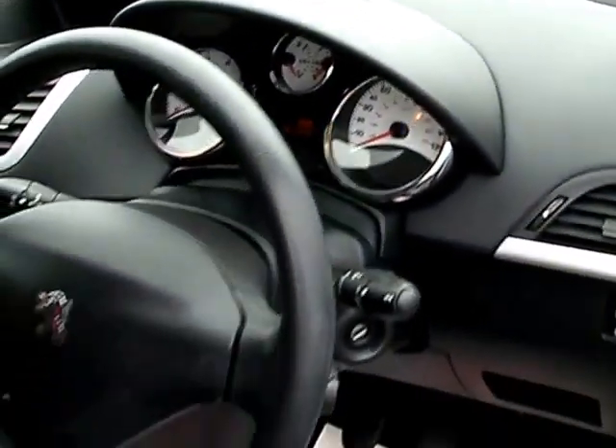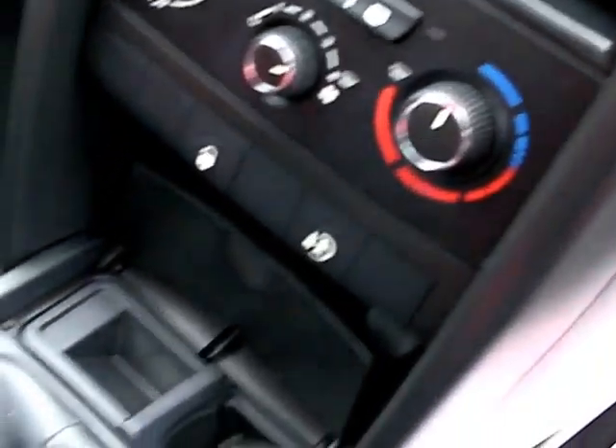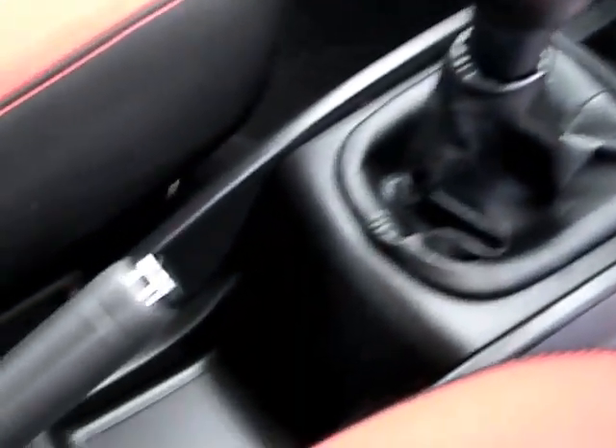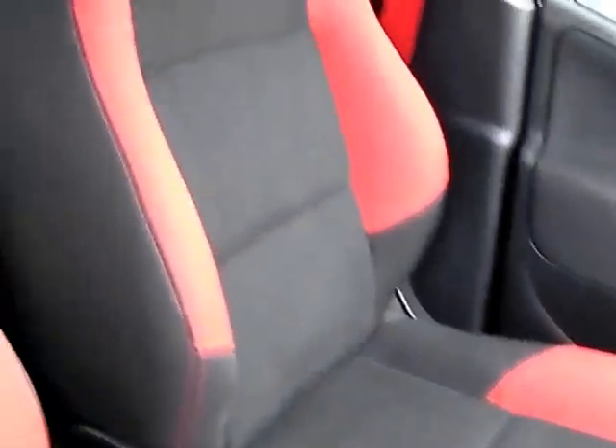Inside the car, electric windows and mirrors. The car has done 51,000 miles. Radio CD, air conditioning, 5 speed gearbox, and cloth seats in black and red.